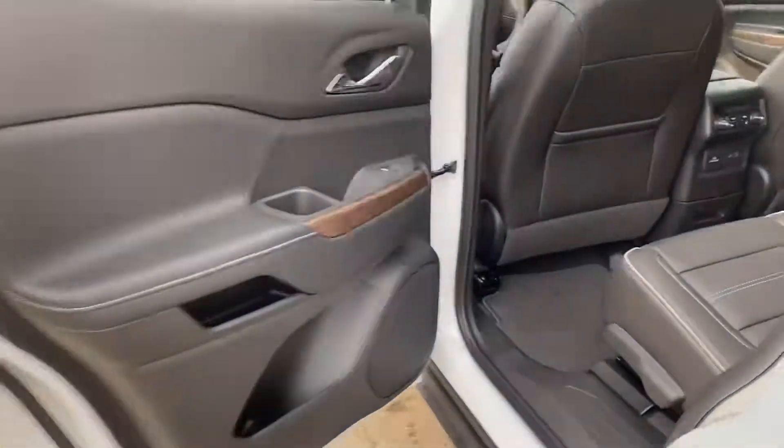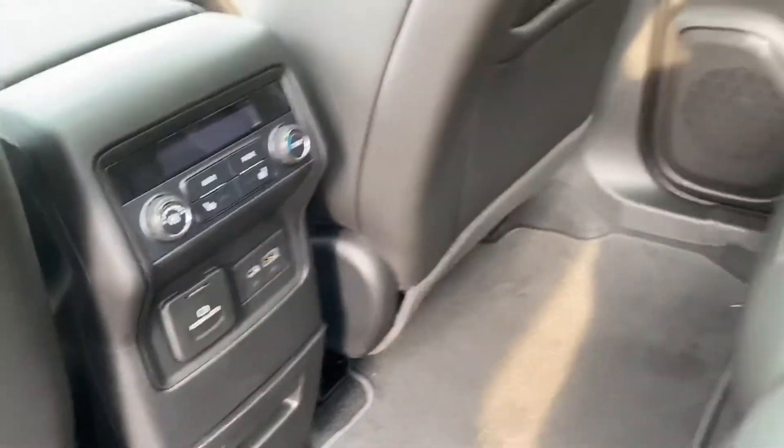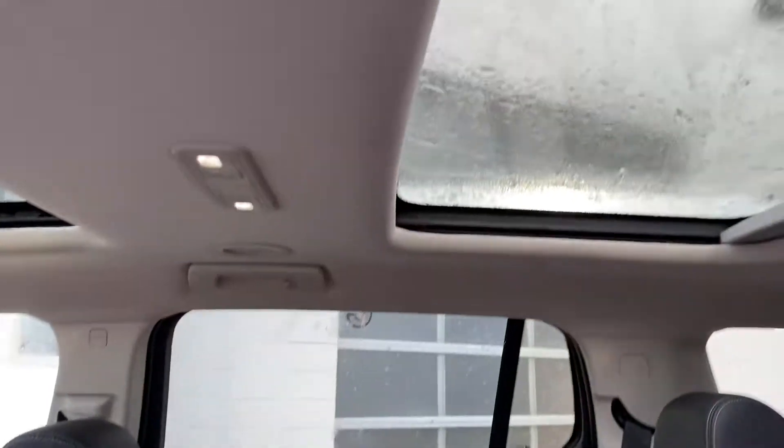Tons of room in the second row. Tri-zone climate control so the kids or whoever's in the back can control their own settings. The second row is heated as well, and I'm just going to show off the two sunroofs that come in this bad boy.